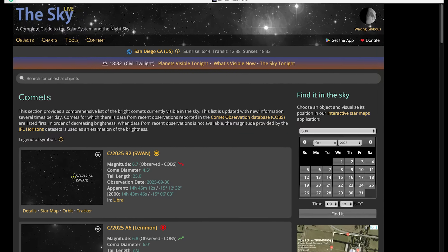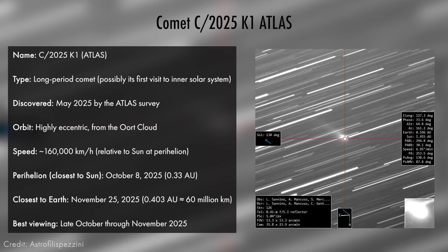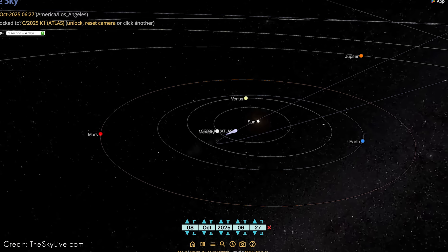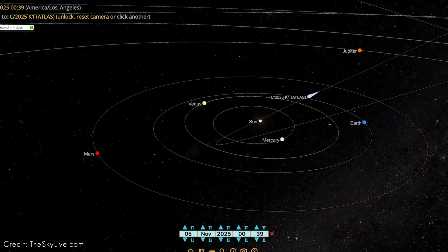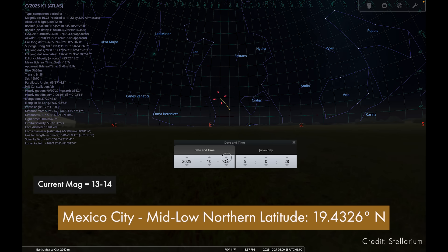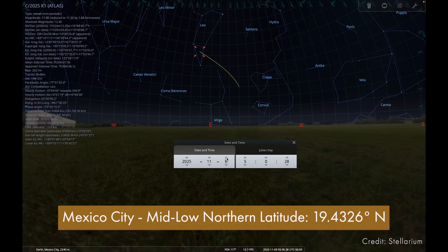In addition to Comet R2 Swan and Comet A6 Lemon, there are two other comets I want to talk about this month, one of which is going to be potentially visible in your skies. This is Comet K1 Atlas, which is from the Oort cloud. It passes closest to the sun on October 8th and will pass about 60 million kilometers from Earth later in the month. Its predicted brightness is pretty uncertain, but current estimates put it around magnitude 10 to 12. But if it does survive its closest approach to the sun, it could brighten to magnitude 6 to 7, making it a good binocular target by late October or November.